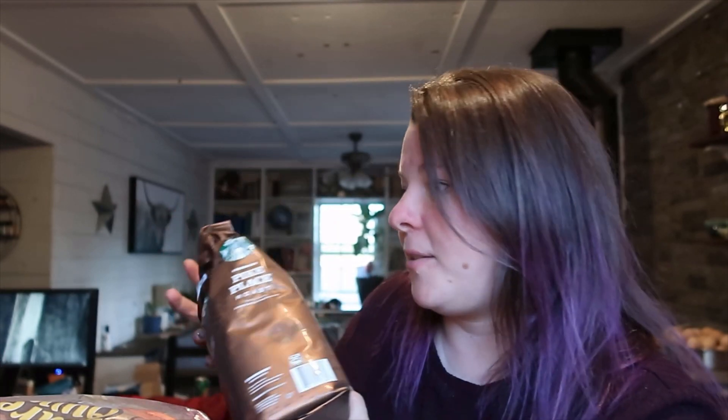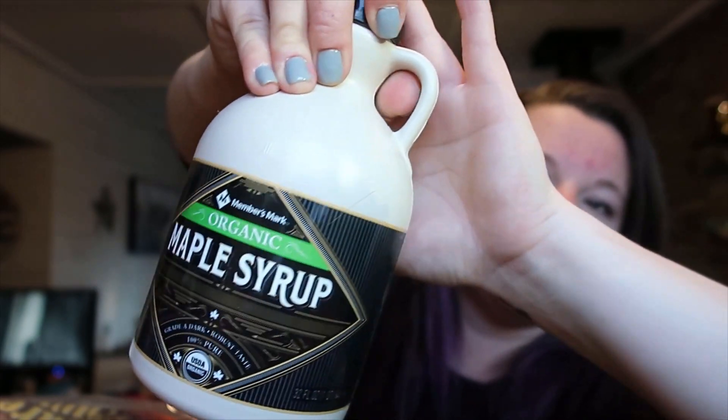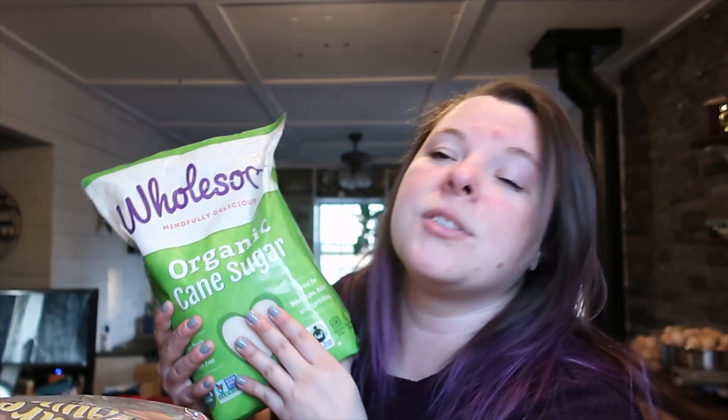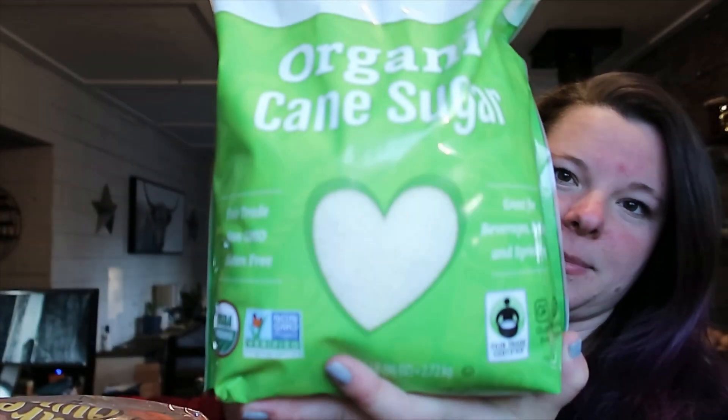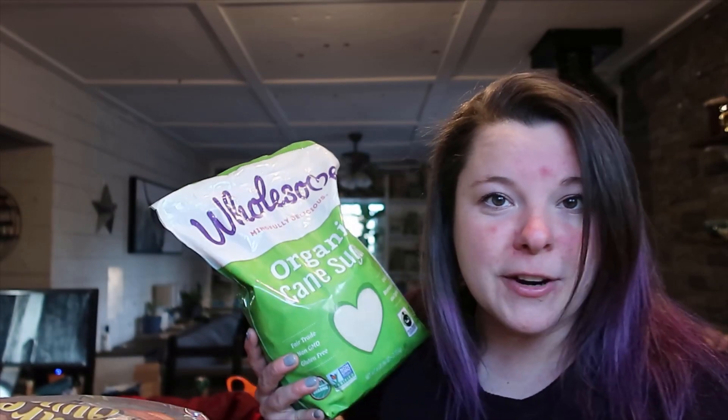We got more coffee — the Pike's Place roast is what we like, the Starbucks. They have the big bag there and this lasts us an entire month. We've been out of syrup for a while but they have this organic maple syrup at Sam's Club and we really like it — we've been out for a while so I decided to go ahead and get some. We also got two bags of organic cane sugar — the Wholesome brand cane sugar — it's the more raw stuff but that's what we prefer to use.